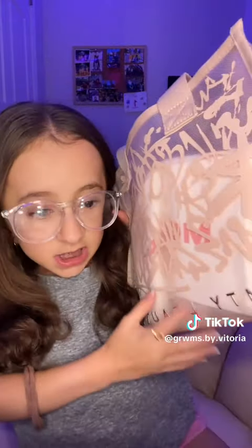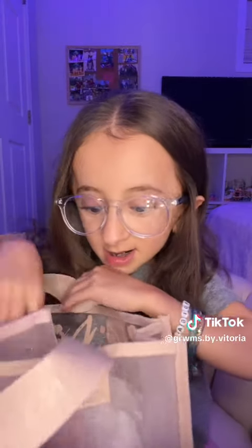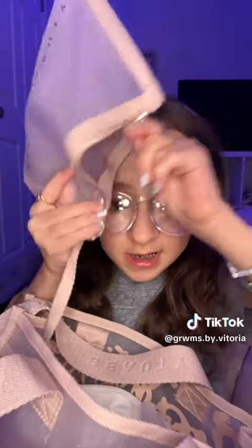Starting off, she gave me this cute Fenty bag — I'm going to show you guys what's inside. It's like a bunch of their blushes, not all of them but a few. Super cute — look, the bag also comes with this little insert, so you can put more things in it.